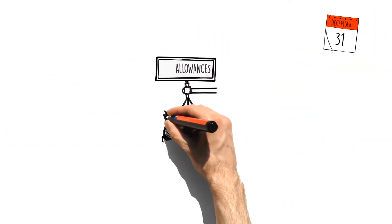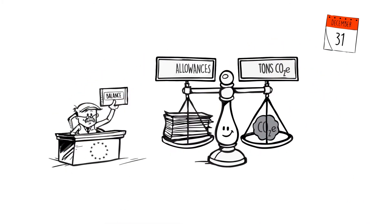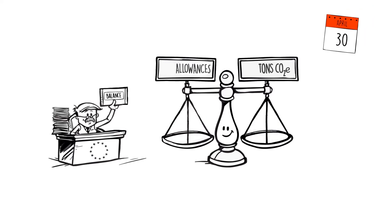At the end of each period, plants must demonstrate a balance in their allowances and their emissions. They then have four months to return the corresponding allowances to the market authorities.